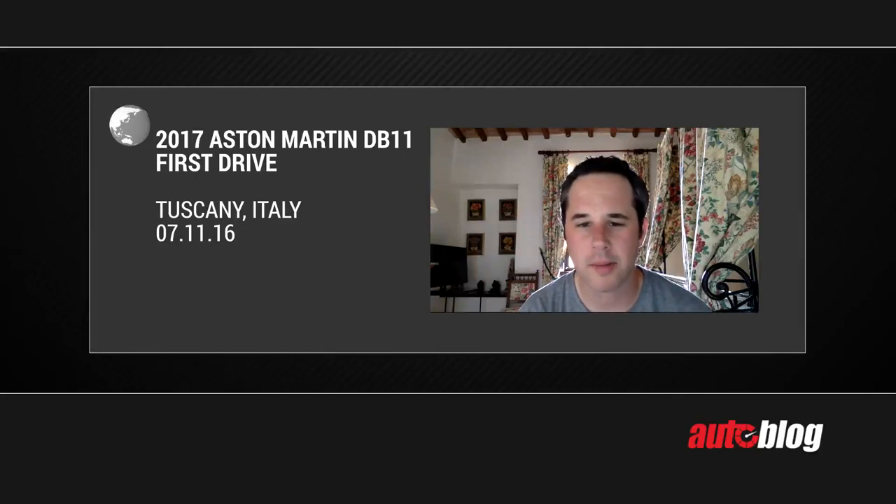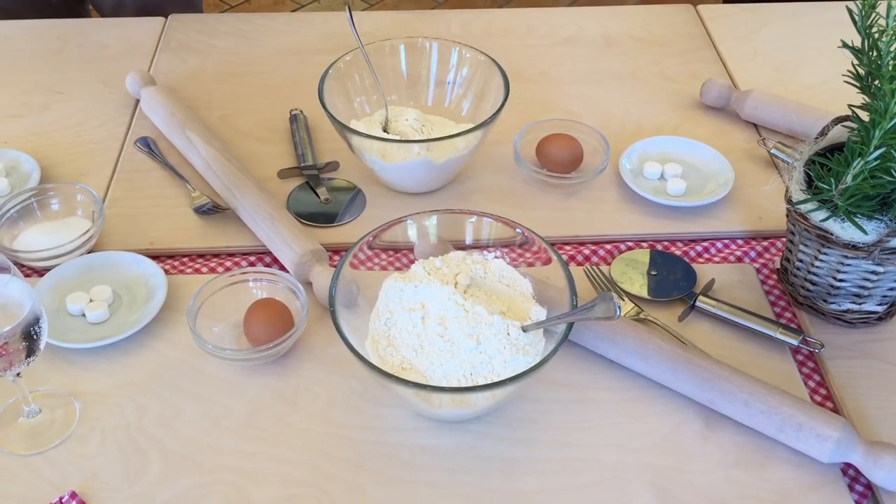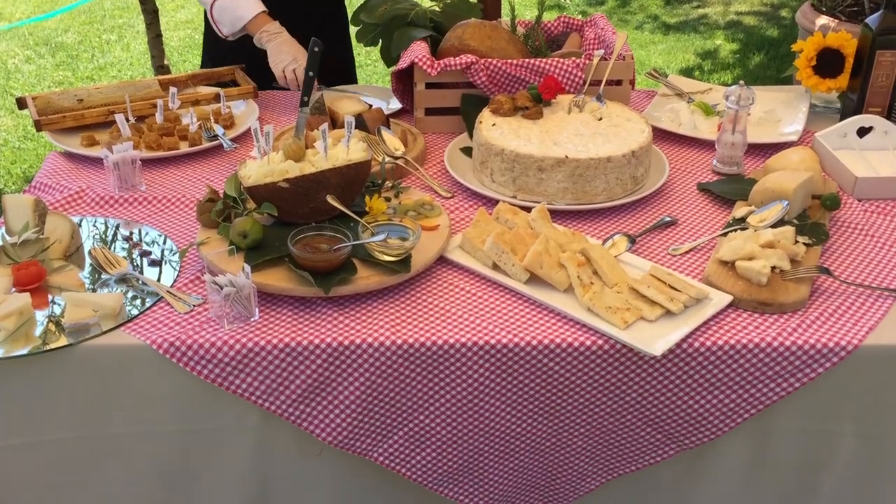Midway through the day I stopped at a pretty interesting place for lunch. I had some great food — I actually made my own pasta, talking about experiencing Italian culture firsthand. Had some great meats and cheeses as well.